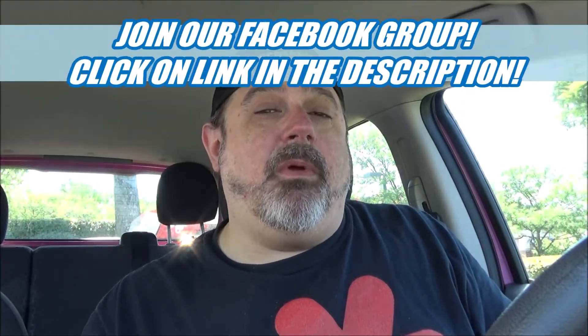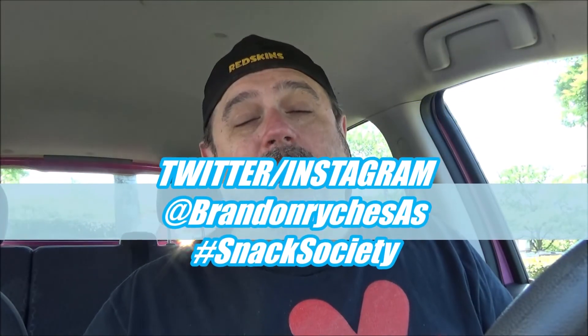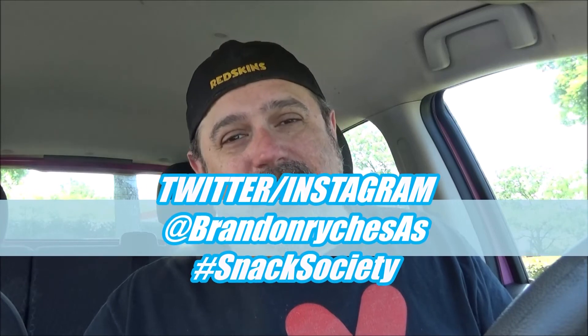Also, join the Facebook group where it all started — there's a link in the description below. It's free, and you can interact with some of the coolest people in the world, not just me but all the snacker stars — about 1,000 of them. Get on that and be one of us. Also follow me on Twitter and Instagram at Brandon Reich SAS, and use the hashtag Snack Society. Make sure you like, comment, share, and subscribe, and ring that bell to be notified. We'll see you next time!